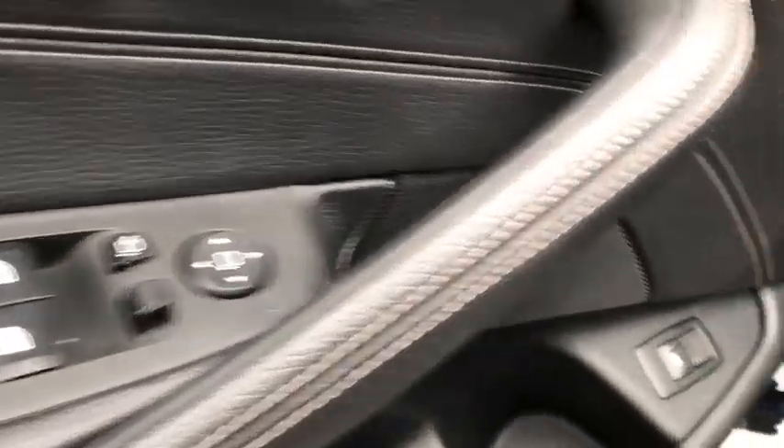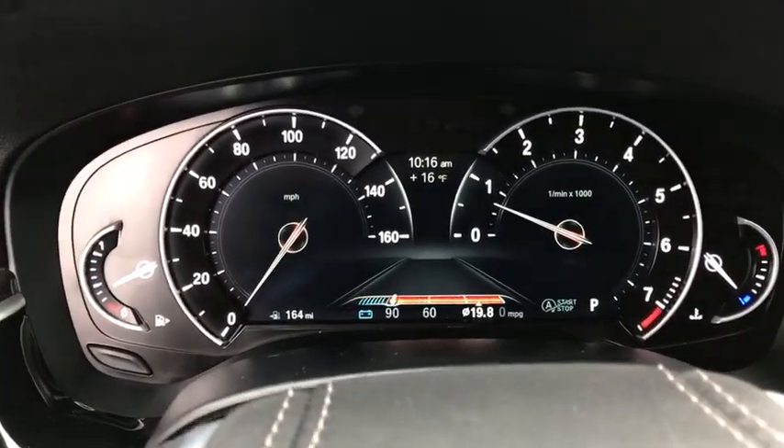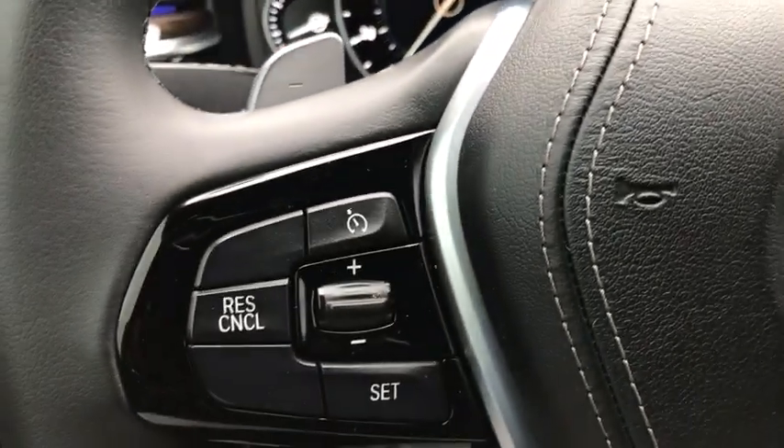Power passenger seat, traction control, navigation system, dual airbags, leather-wrapped steering wheel, alloy wheels, power steering, four-wheel disc brakes, universal garage door opener, electronic stability control, fog lights.